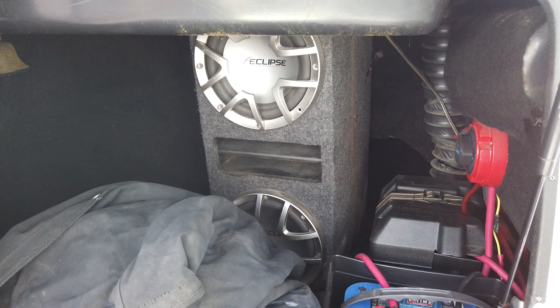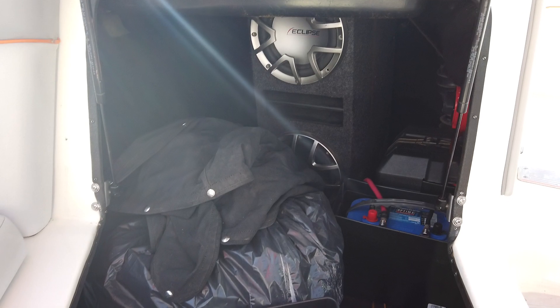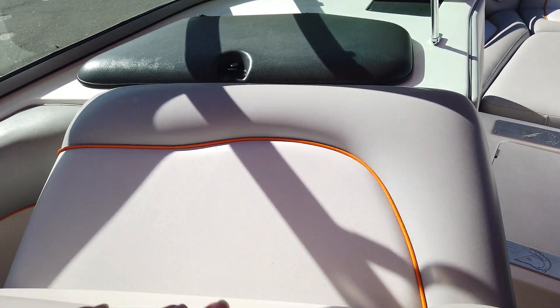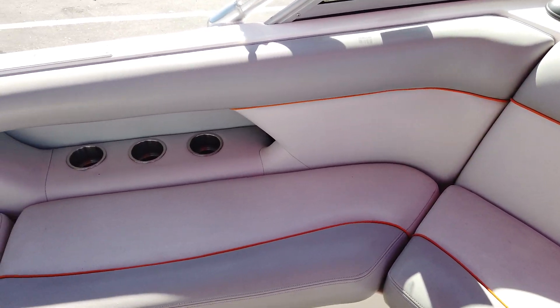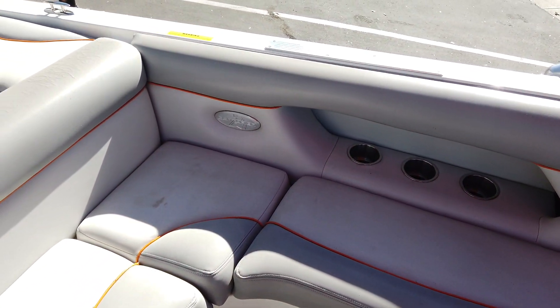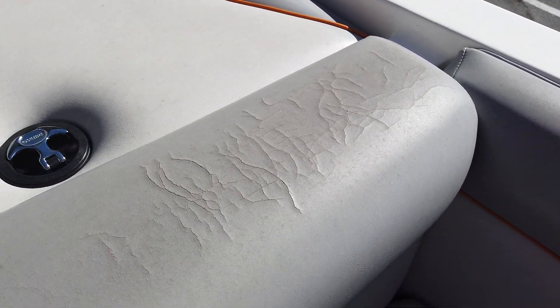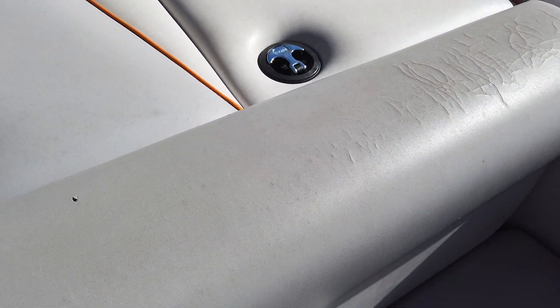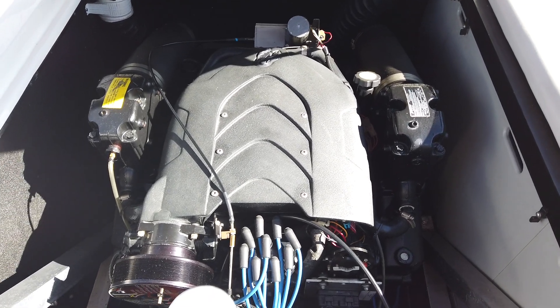There's a couple of subs in the box, and it's got two sets of snap-on covers. There's the worst of the vinyl right here — it's got some cracking on this one. Of course you've got your Mercury 330 Scorpion engine.